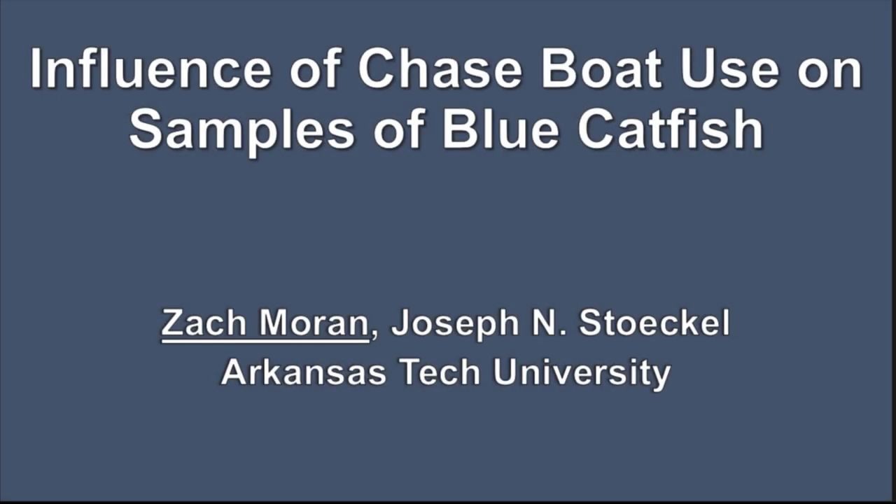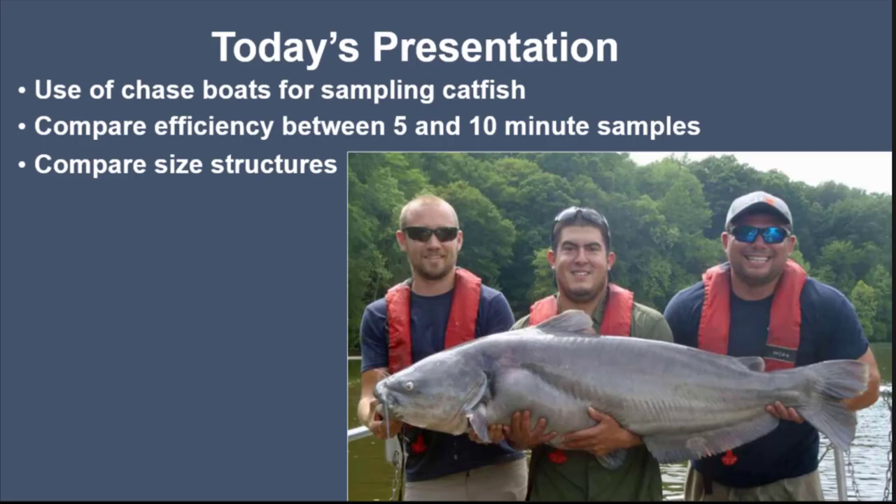Good morning. How's everybody doing? You guys get the pleasure of listening to my entire thesis this morning, so get ready for 40 minutes of catfish. My paper today is on the influence of chase boat use on samples of blue catfish. What I'm going to talk about is how we use chase boats for sampling catfish.